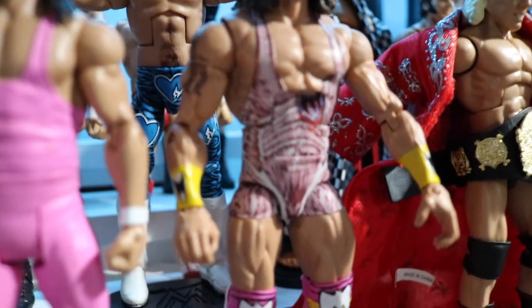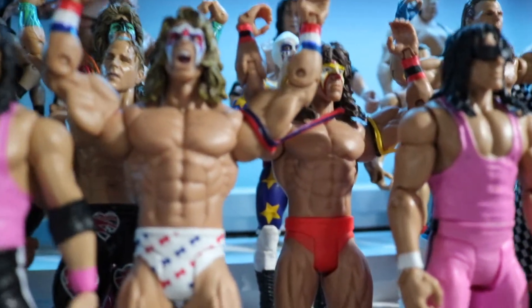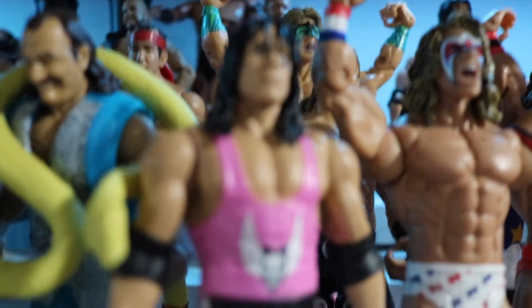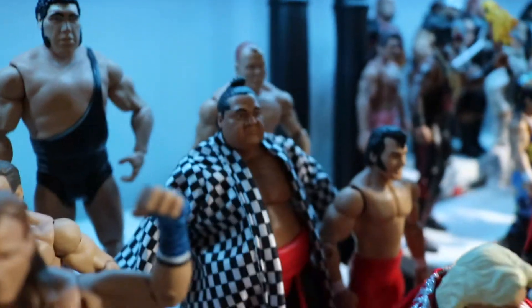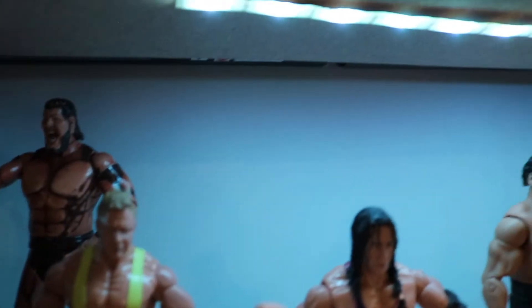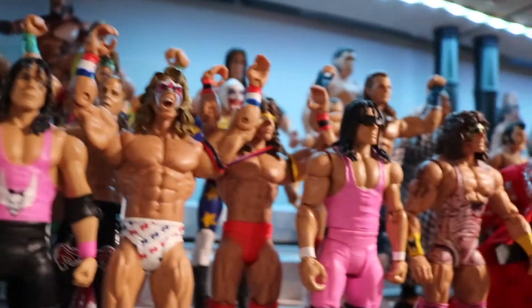Moving on to the next section - the Nature Boy Ric Flair, another Ultimate Warrior figure, Bret the Hitman with his glasses on basic, a couple more Ultimate Warriors back there, another Bret the Hitman, Ultimate Warrior, Shawn Michaels, Jake the Snake - that's the Walmart exclusive - Doink the Clown missing his hat, Yokozuna, the Honky Tonk Man, the Stunning Steve Austin, Andre, Bret the Hitman, Mr. Perfect, and Giant Gonzalez back there. As you can see, there's a theme - we're moving more towards the 90s.